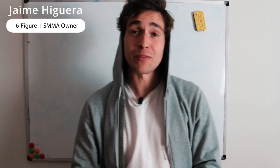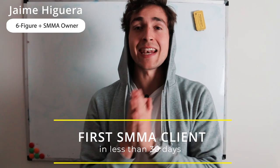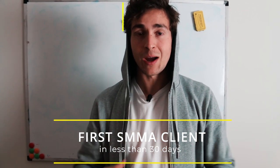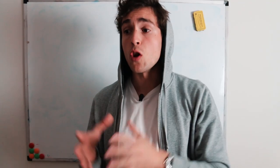Hey guys, welcome back to a brand new video. In this video I'm gonna be showing you how to get your first SMMA client in less than 30 days. This is a method that most people don't even give enough thought to — most people don't even consider it when they're just starting their SMMA. I get so many DMs from people asking me how do I reach out to clients, where should I reach out to clients, how do I get my first clients.